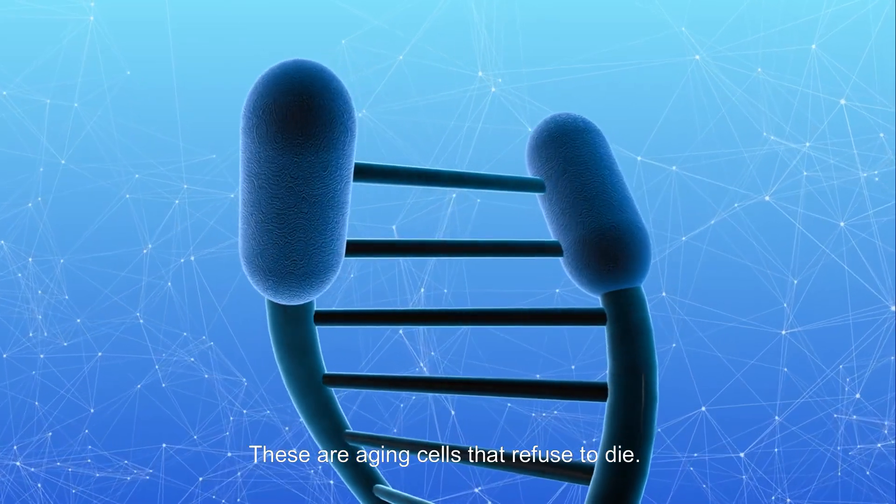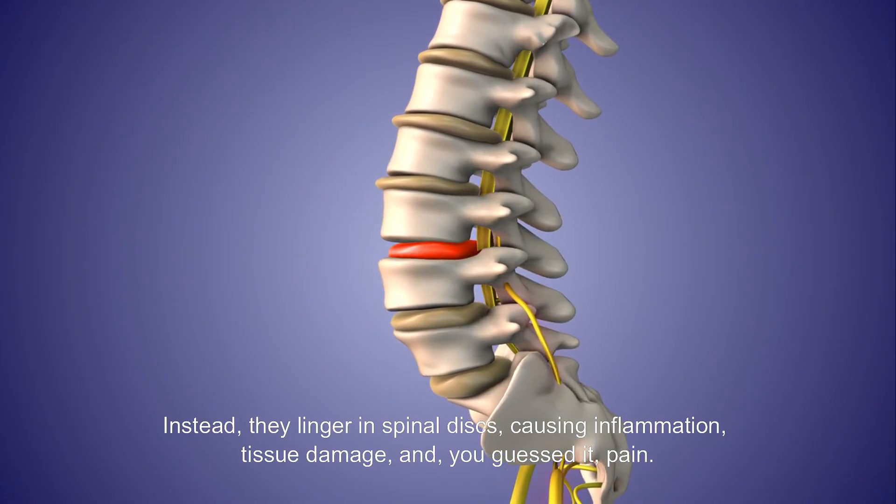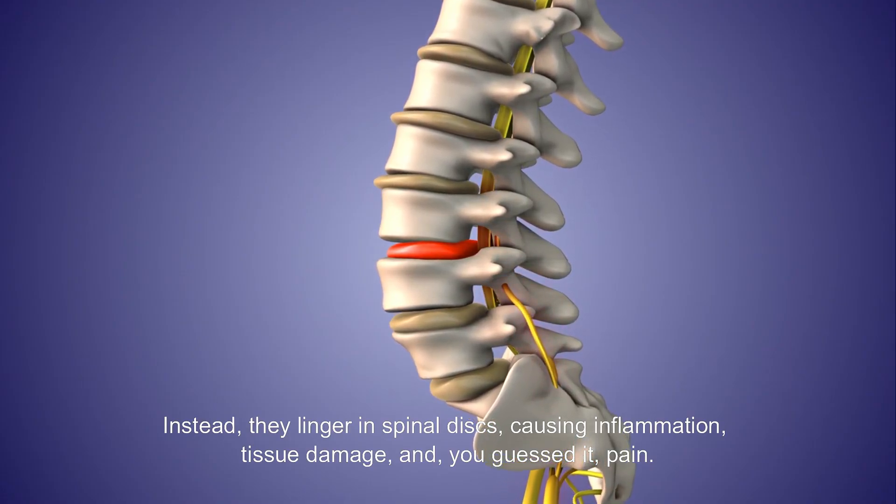These are aging cells that refuse to die. Instead, they linger in spinal discs, causing inflammation, tissue damage, and you guessed it, pain.